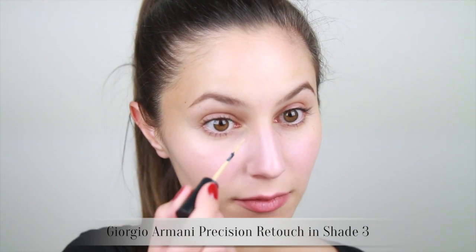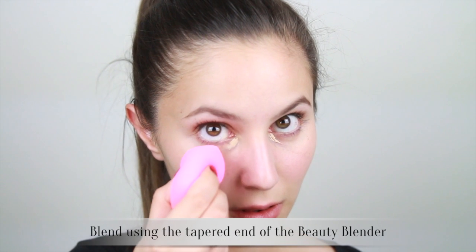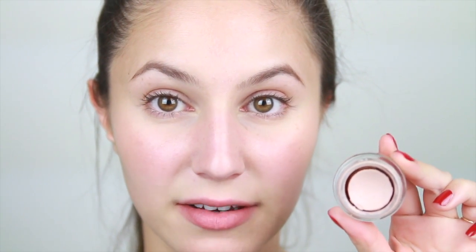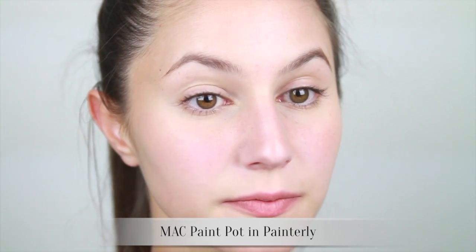Using a light reflective concealer I'm going to illuminate any shadows under the eyes. I'm also going to use a little bit of a skin coloured base — this is Matte Painterly — all over my lid just to conceal any discolouration, because I have quite a few veins on my lid.